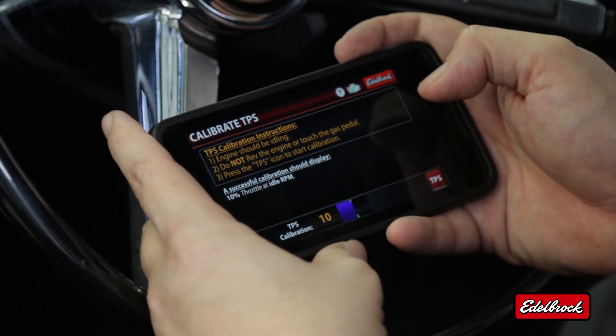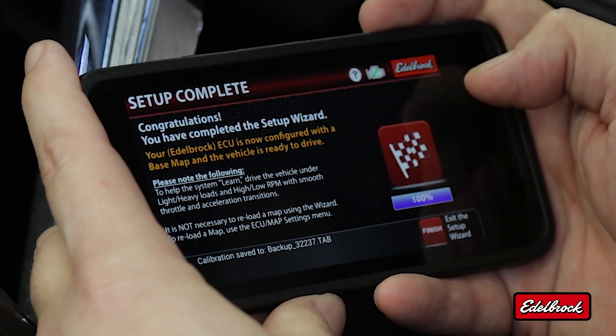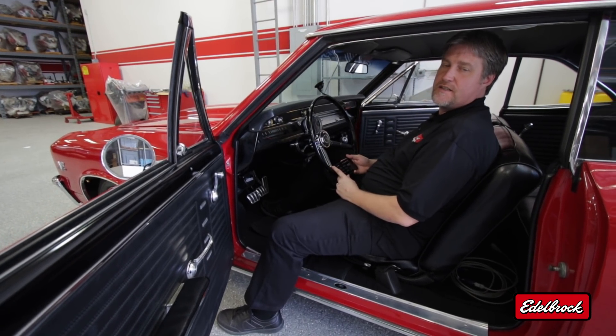In this screen, we need to calibrate our TPS sensor — keep your foot off the throttle; it should be at 10 degrees. Our setup is complete, and now the calibration is being saved for the eTuner app. Now that setup is complete, we're going to take you out for a ride and see how the rest of the eTuner app works.